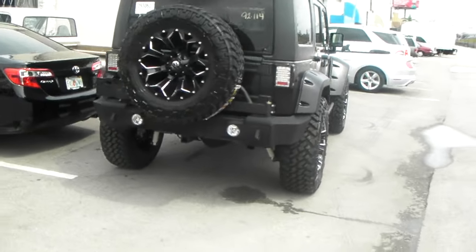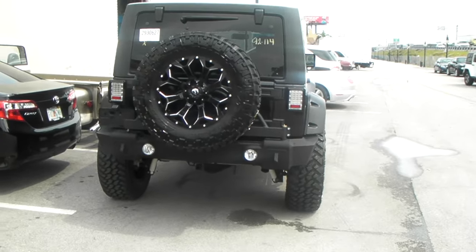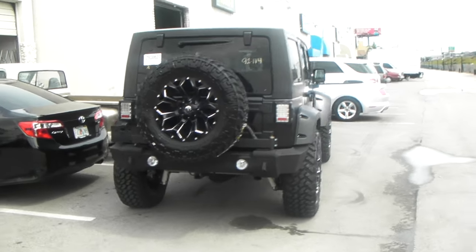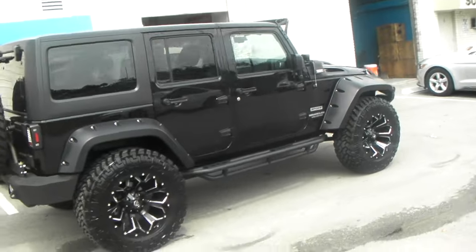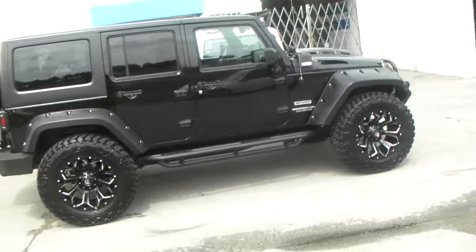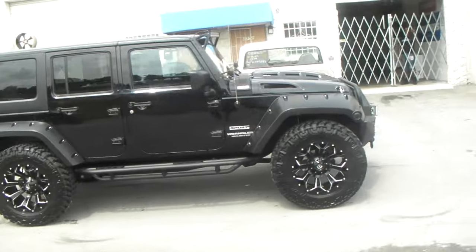That's a 37 with a 3 inch lift, and yes it works. You do have to get the right off-road bumper to make all of this stuff work, but as long as you get the right bumper everything will work itself out. Give us a call, we'll take care of you.